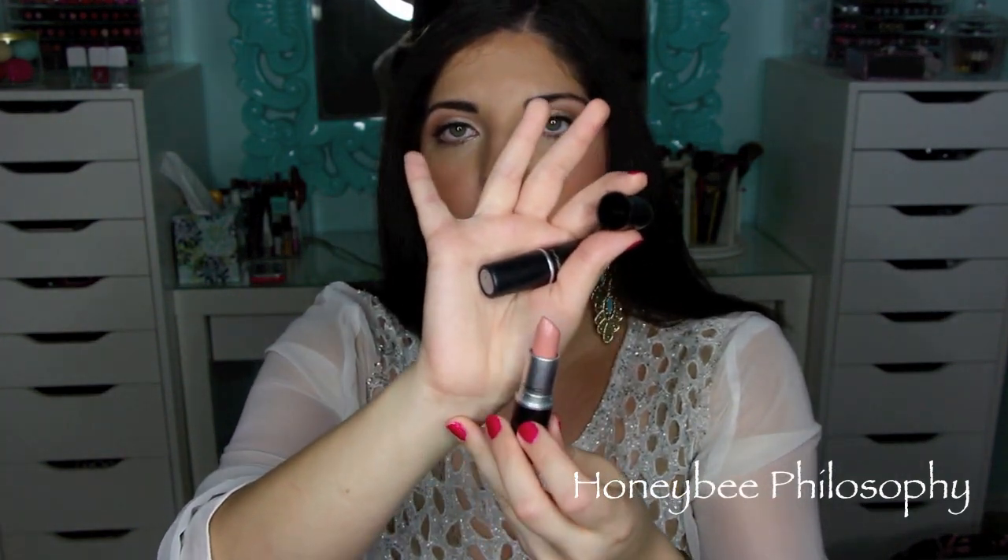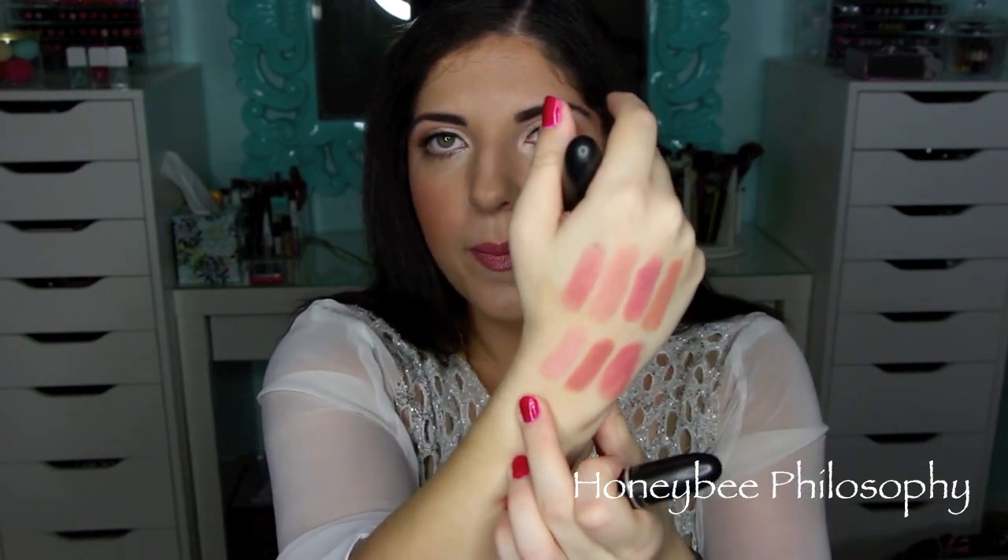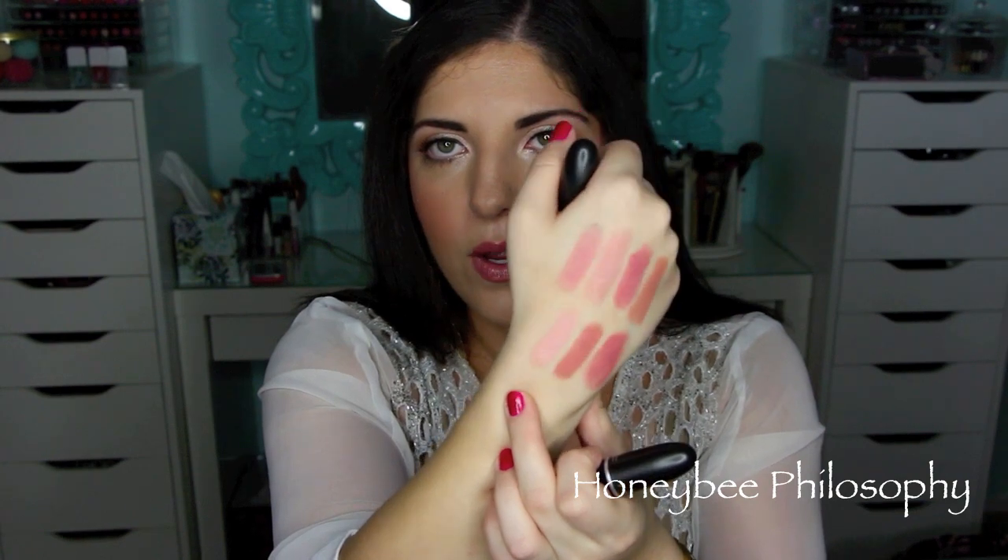Next, I'm not sure if this lipstick is limited edition anymore, but it's the Innocence Beware lipstick from MAC, and this is a Cream Sheen — probably my most favorite formula from MAC. This one is definitely more of a fleshy nude, one of the lighter ones I'm showing here. Really sexy, and very pouty especially if you line your lips before putting this on.